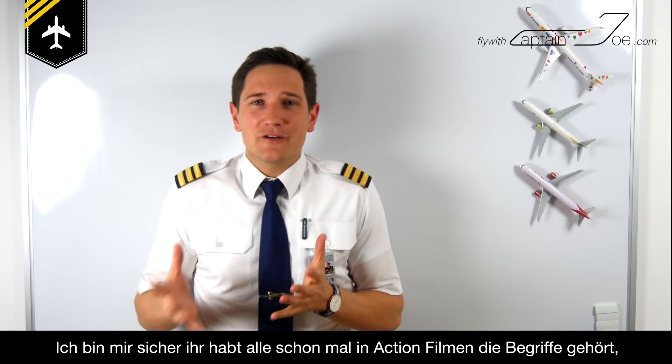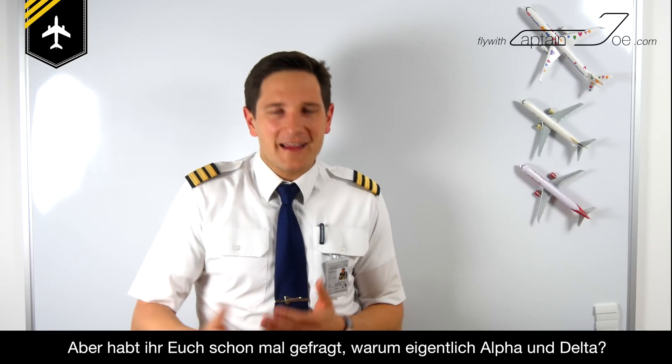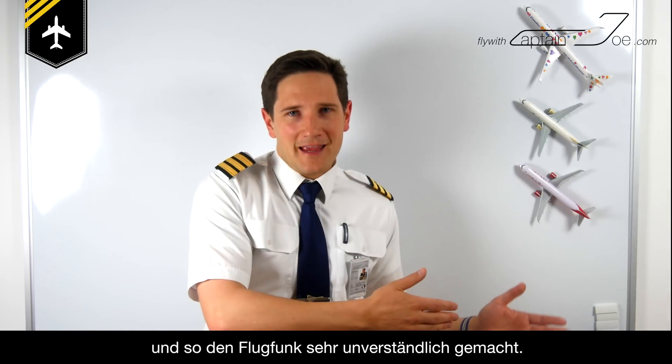I'm very sure you've all heard the expression 'alpha team' or 'delta force' in some action movie, but did you ever wonder why they actually call it alpha or delta? Back in the early days of aviation, radio communication wasn't as clear as it is today. Antennas picked up all sorts of static noises, which made it difficult to understand the transmitter on the receiving end.